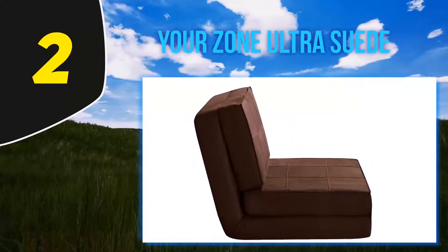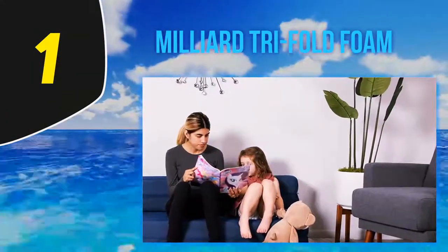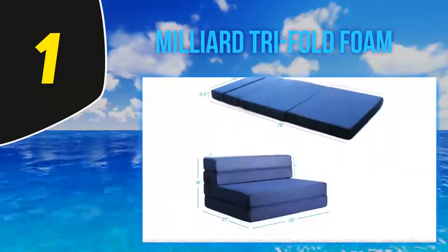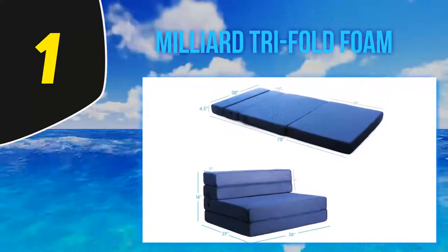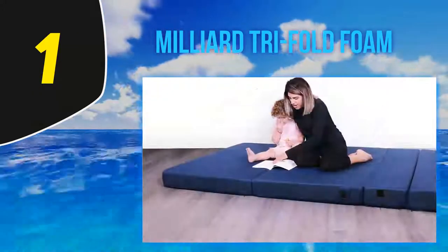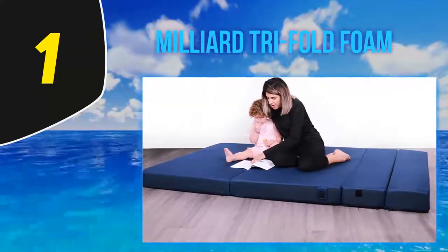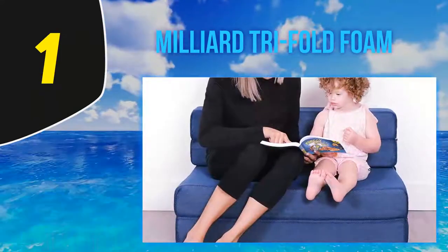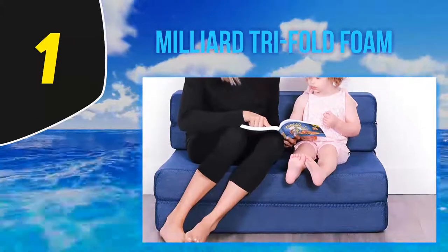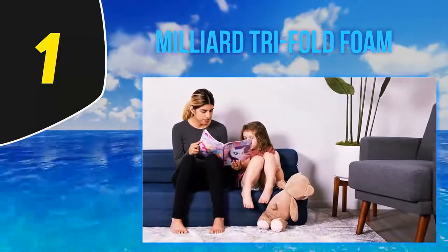And number one: Milliard Trifold Foam. The Milliard Trifold Foam folding mattress is a simple but elegant item trending in the market. It offers a choice for full-size sofa beds, features a classic and modern finish, and most importantly features certified high-density memory foam for exclusive comfort. It is lightweight and portable enough to carry from one place to another.